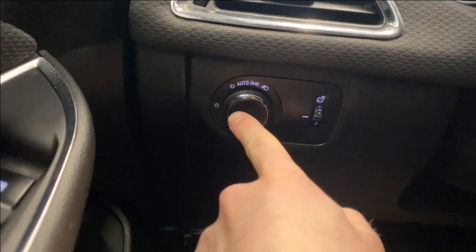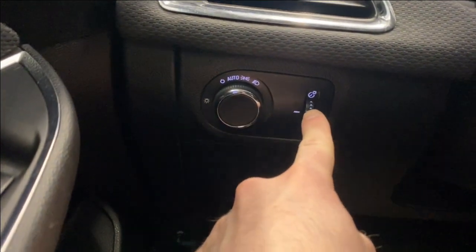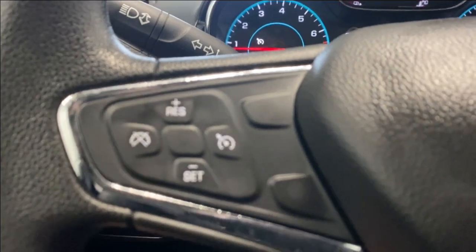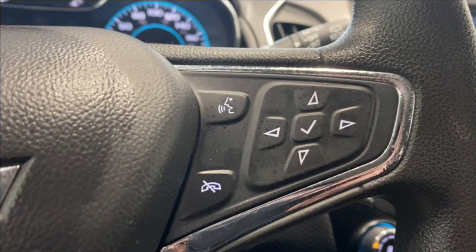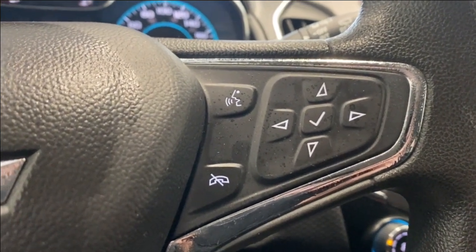On the left side we have the air vent, automatic headlight controls, digital gauge cluster, and cruise control functions. On the right side there are buttons to control what we're seeing in the digital gauge and the Bluetooth controls.